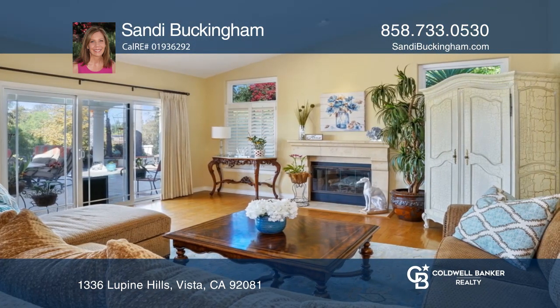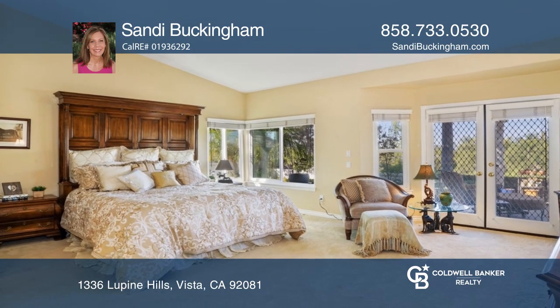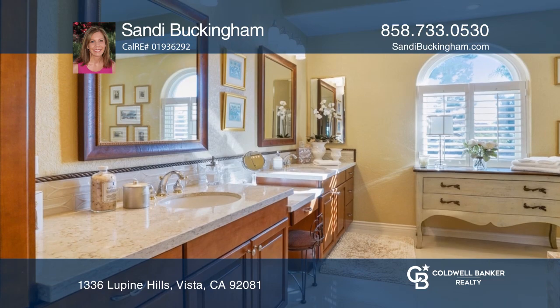The kitchen offers a gas cooktop and an island that flows into the family room. The master showcases a remodeled bath and two closets.